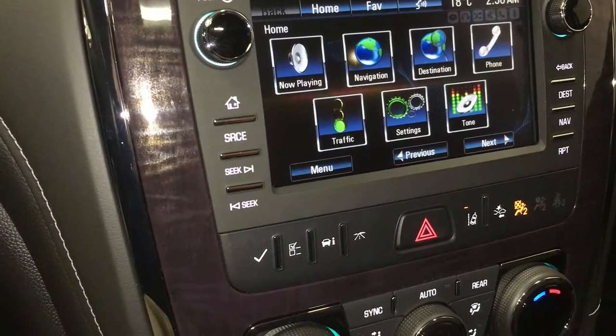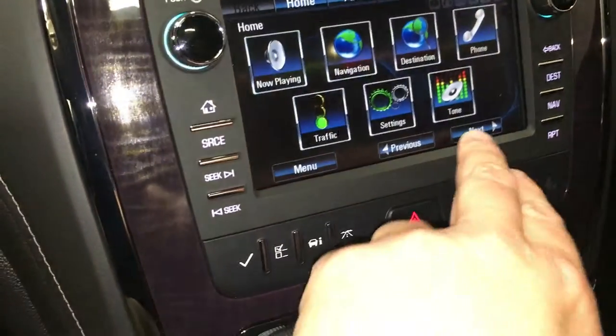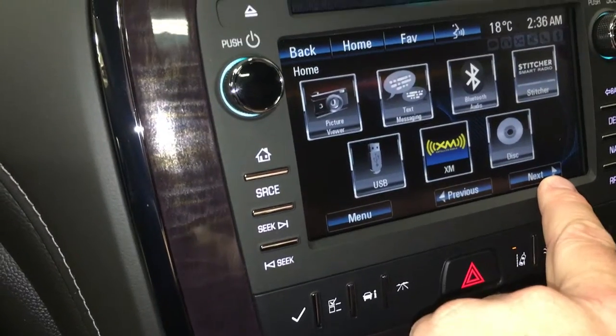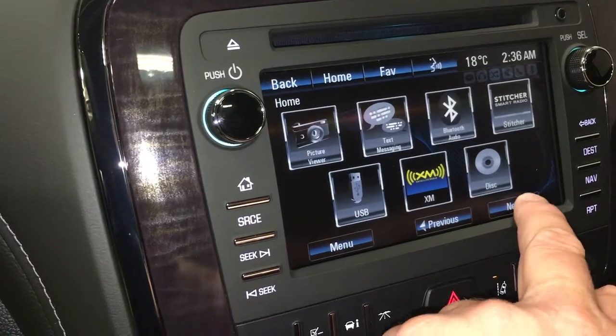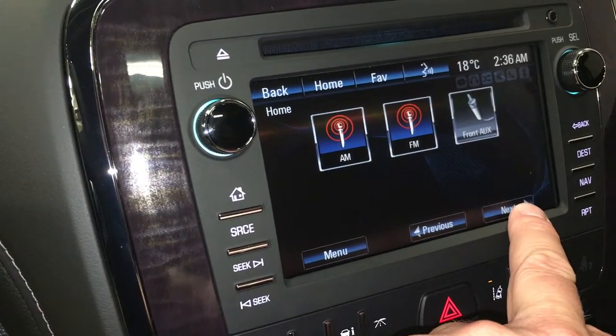Destination, phone, traffic settings, tone, picture viewer, text messaging, Bluetooth. There's your Stitcher, smart radio, USB, XM satellite radio, disc, AM, FM, and front auxiliary.